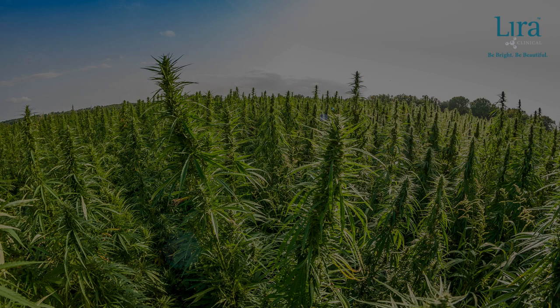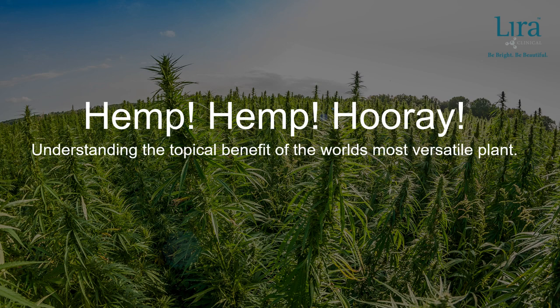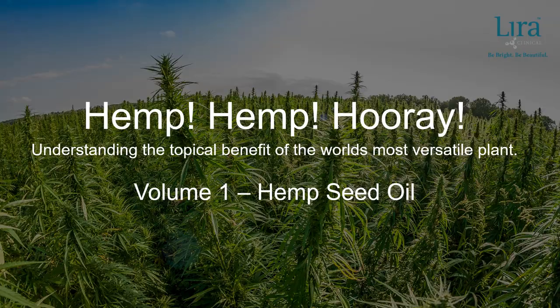Thank you for tuning in to Hemp Hemp Hooray, an educational series designed to help understand the topical benefit of the world's most versatile plant. In Volume 1, we explore hemp seed oil.